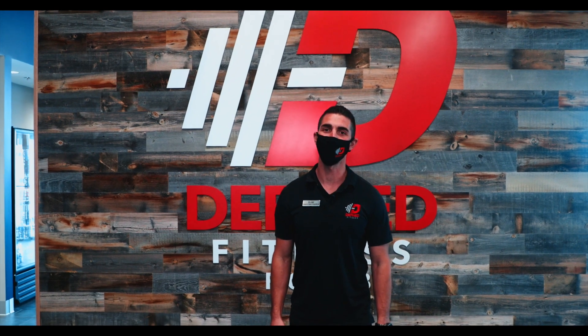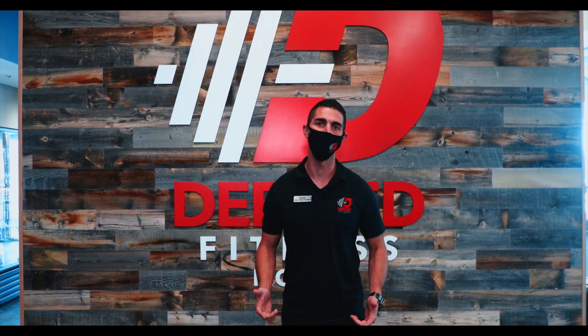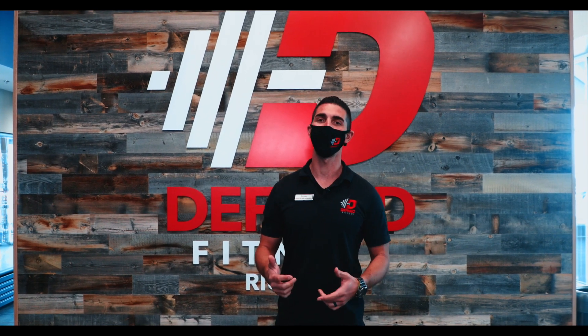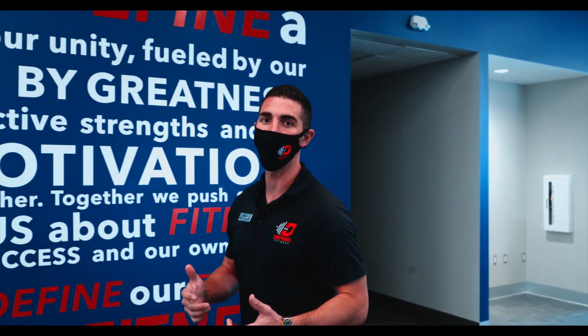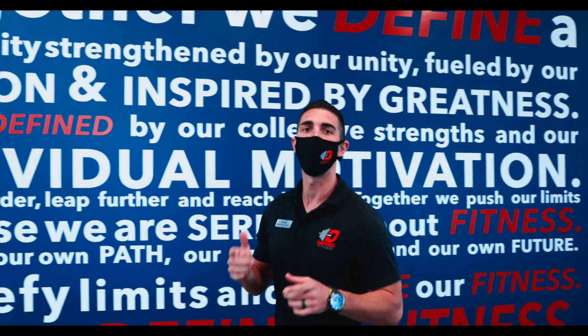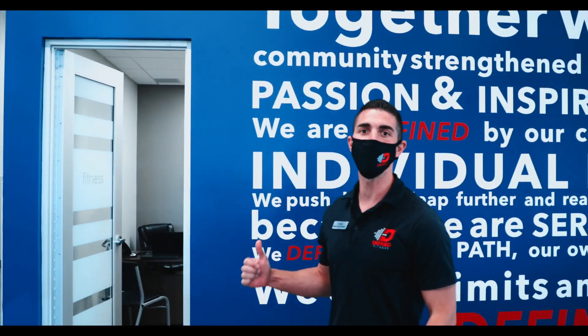Hey guys, Daniel Lindsay, director of sales and operations here at Define Fitness, excited to bring to you our new Rio club. Today I'm really pumped up to show you guys around, give you a little bit of a sneak peek into what we're doing, and talk to you about some of the great amenities that we have ready for you here at the Rio club. As you can see behind me, that's our brand statement wall.